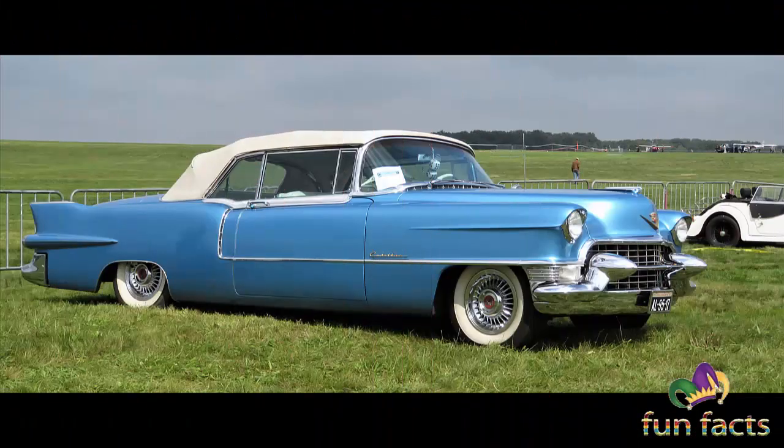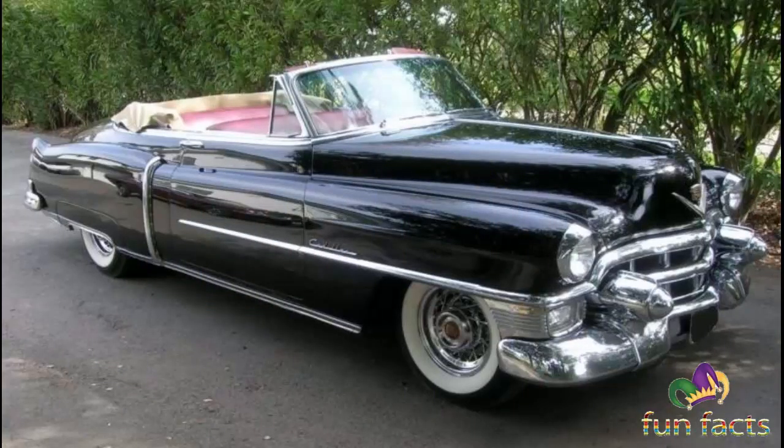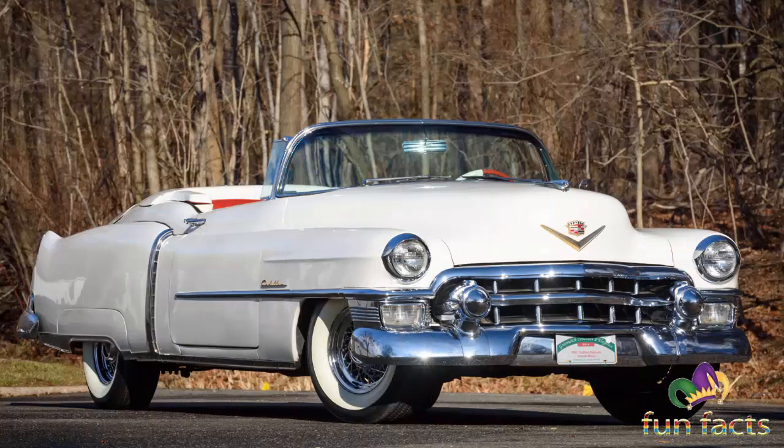Although technically a sub-series of the Cadillac Series 62, based on the regular Series 62 convertible and sharing its engine, it was nearly twice as expensive at $7,750. The vehicle was 220.8 inches long and 80 inches wide, and came with standard features such as windshield washers, a signal-seeking radio, power windows, and a heater. Only 532 were produced, comprising just 0.5 percent of Cadillac's 1953 sales.